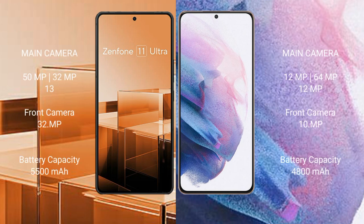The Asus Zenfone 11 Ultra features a triple rear camera setup of 50MP plus 32MP plus 13MP, and a 32MP front camera. The Samsung Galaxy S21 Plus features a triple rear camera setup of 12MP plus 64MP plus 12MP, and a 10MP front camera.